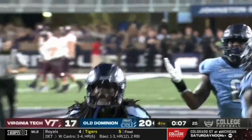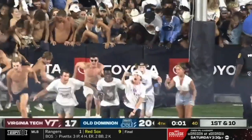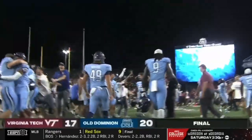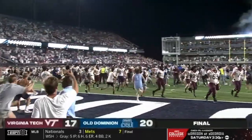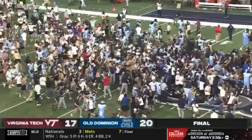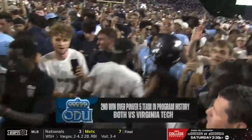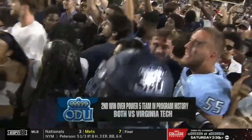Mamari and James has sealed the victory for Old Dominion, and fittingly it comes on a takeaway. Seals the deal with a fourth. Paint the Commonwealth Monarch blue — Old Dominion takes down Virginia Tech. The largest crowd in the short history of Old Dominion football has spilled onto the turf. Their second win over a Power Five team, both against the Virginia Tech Hokies.